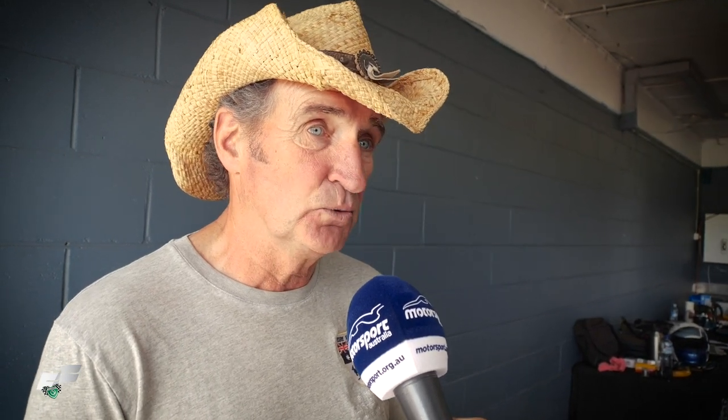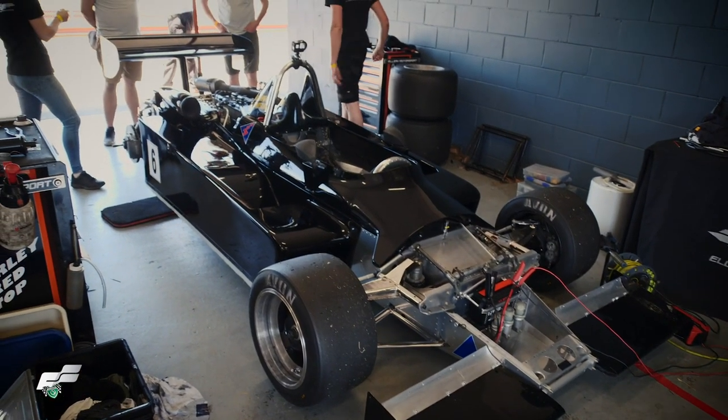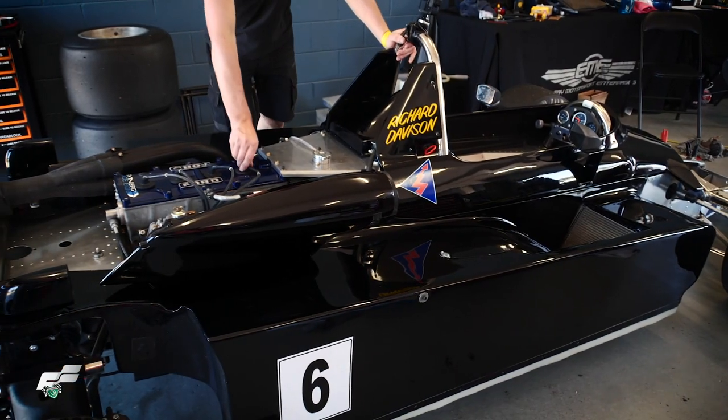I raced it in '86, so that was the last time it turned a wheel. It then went into storage with a dear friend and the guy that used to prepare the car, a guy by the name of John Porter. He lived down in Port Noarlunga, South Australia. Little did I realise — very close to the sea, a lot of salt air. The car sat there until John very sadly passed away in 2005, and I had to go over and pick it up. Quite frankly, it was a mess — just a corroded mess.